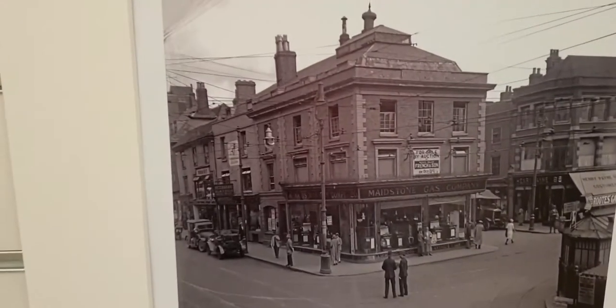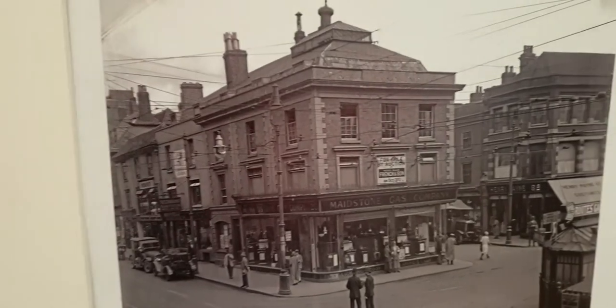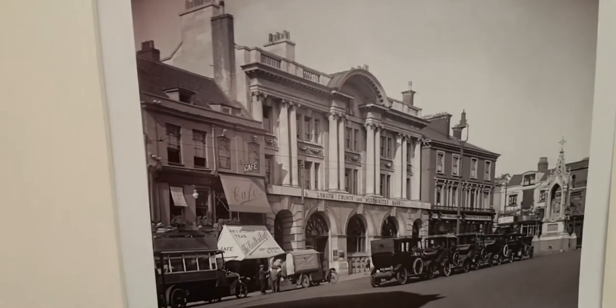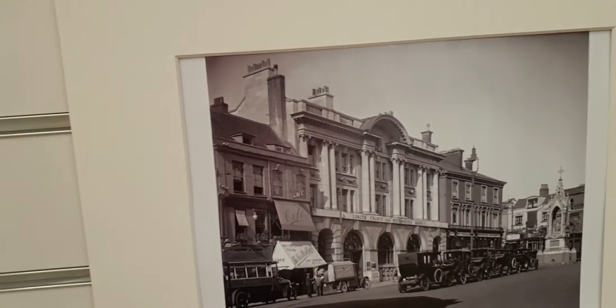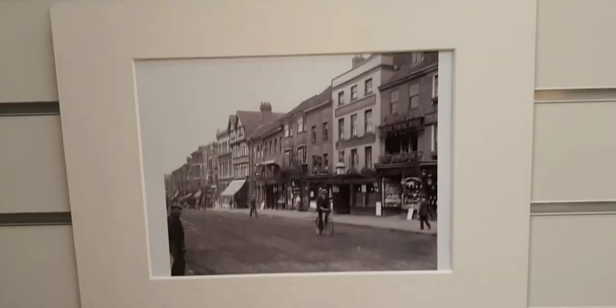That building's totally changed now. I don't even think it's the original building there anymore. But a lot of that's still there. That high street is still very similar, apart from the end building. Quite a lot of good artwork actually, showing Maidstone history.